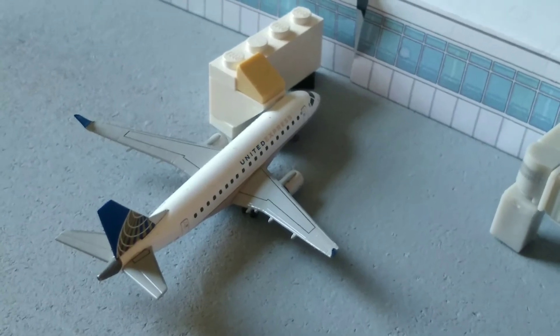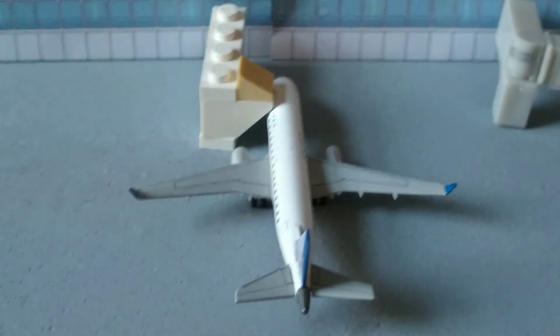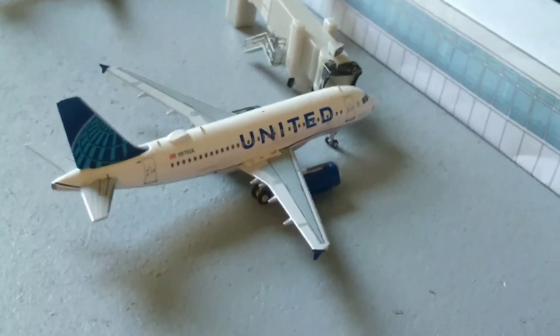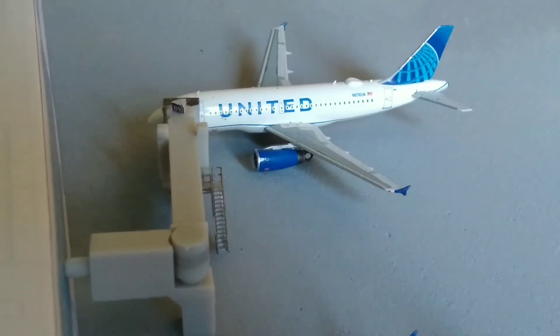Here we have a United Express E-170. He just arrived in from Pittsburgh International Airport. Here we have a United A319 in the new livery. He's just about to push back shortly, heading out to Jacksonville International Airport.